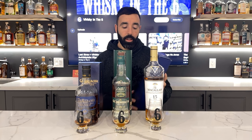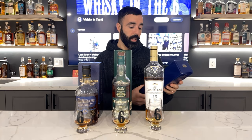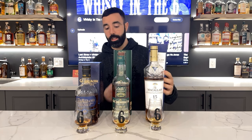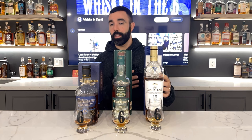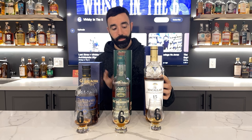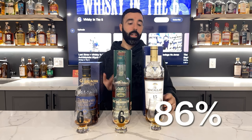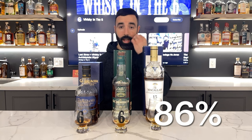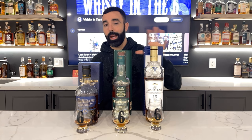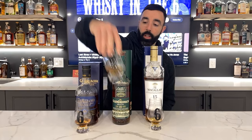I do wonder how much the Spanish oak plays a factor. These are seasoned casks — Macallan seasons their own casks as far as I'm aware. At 43%, it's the only one of the three that's chill filtered. I've got to give this one an 86. It's really good, but is it worth the price tag? Absolutely not. It's not worth $230. Very good, just not excellent in my opinion.